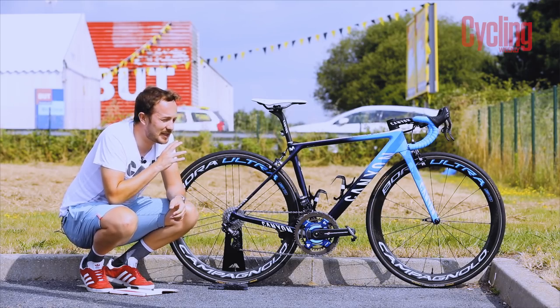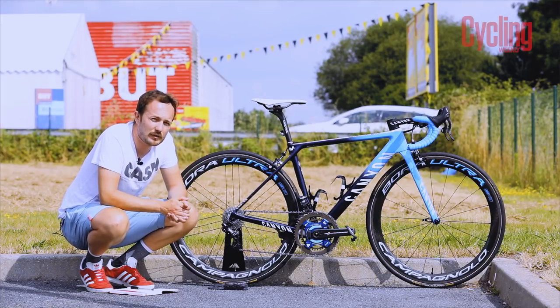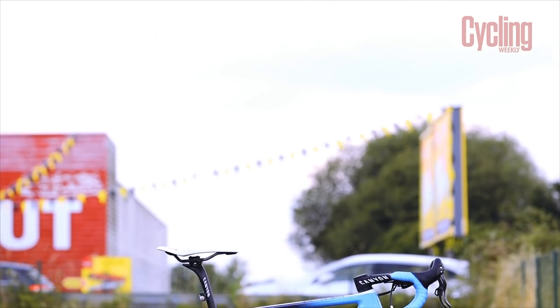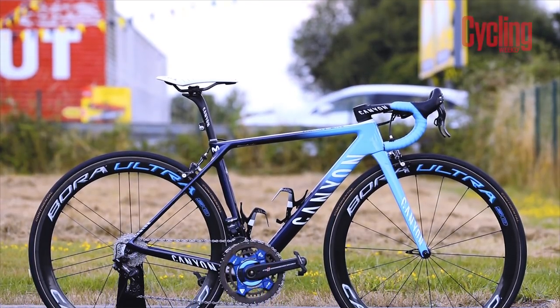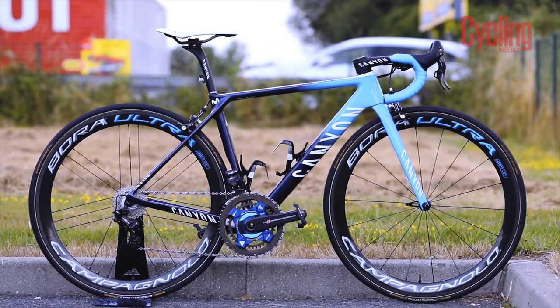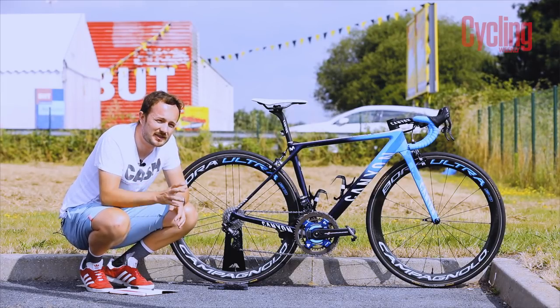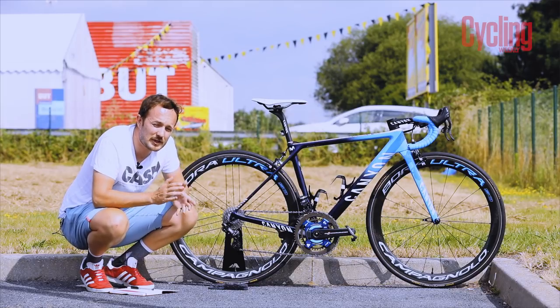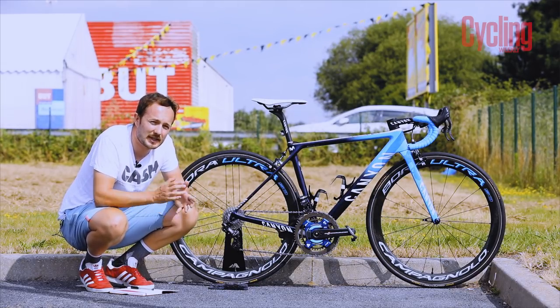Interestingly, Nairo Quintana continues to use the Ultimate as his race day bike. He prefers it over the Canyon Aeroad, though there are people who think he would do better on the Aeroad given its aerodynamic efficiency. He actually rides a very small frame — a double XS — which measures around 51 centimeters on the top tube.